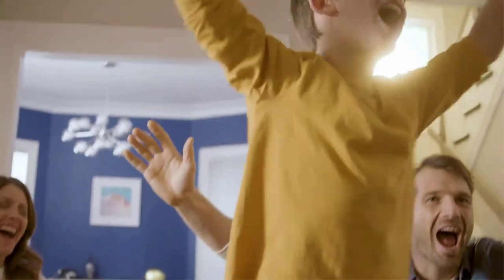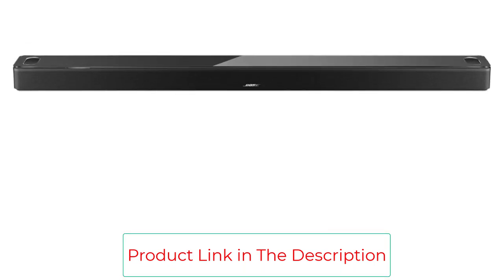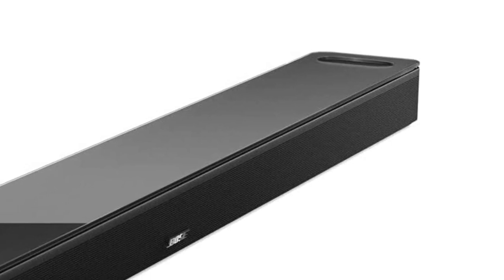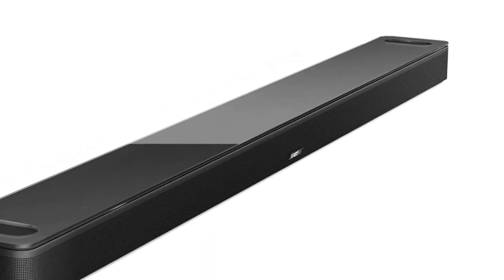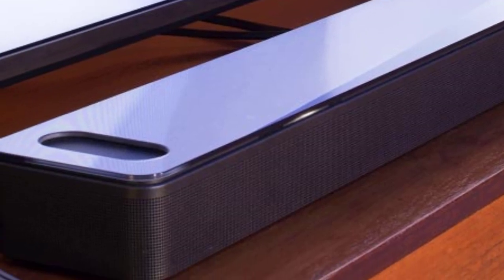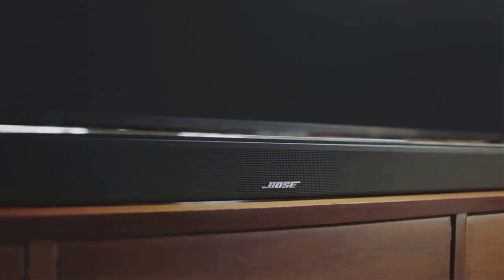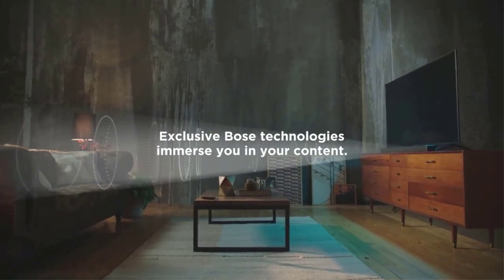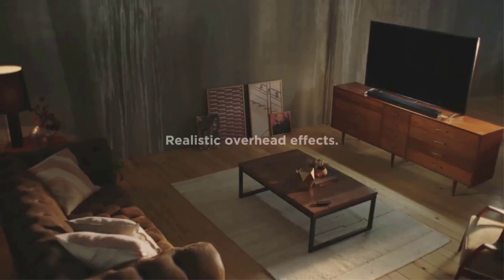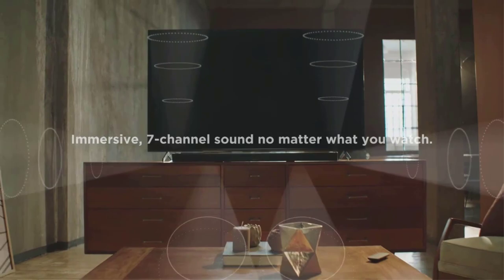For times when you want privacy, just disable the microphones with the mic-off button. Exclusive Bose Voice4Video technology expands your voice capabilities like no other smart soundbar. In addition to controlling your Dolby Atmos soundbar, you can control your TV, cable, and more with just your voice. With Wi-Fi, Bluetooth, Apple AirPlay 2, and Spotify Connect, you can wirelessly stream whatever you want. The Bose Smart Soundbar 900 uses a single HDMI ARC or optical audio connection to any TV. Download the Bose Music app to complete setup and browse your music.